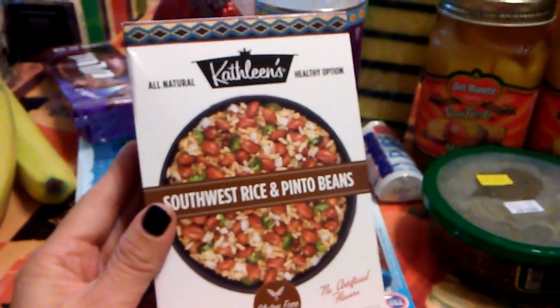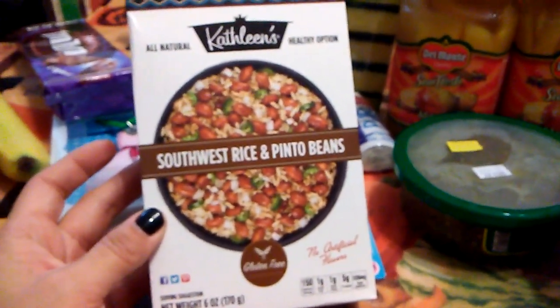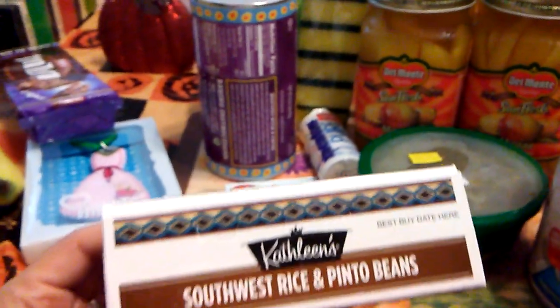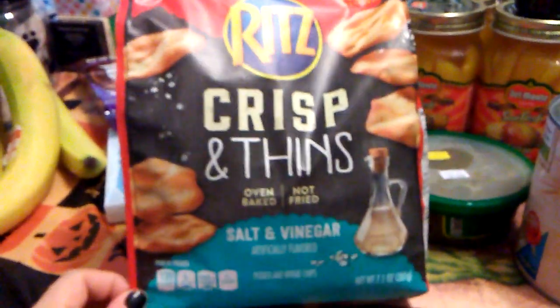This is a repurchase — Kathleen's All Natural Healthy Option Southwest Rice and Pinto Beans. This is six ounces. The expiration date is February 25th, 2019.